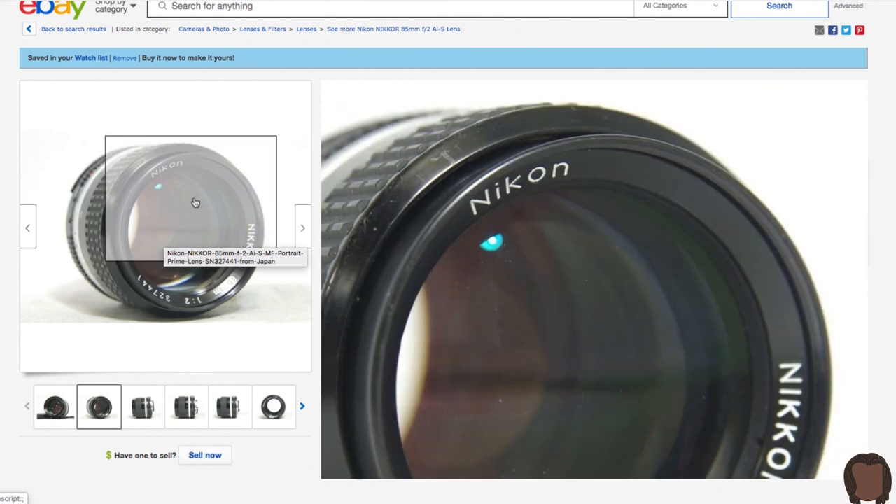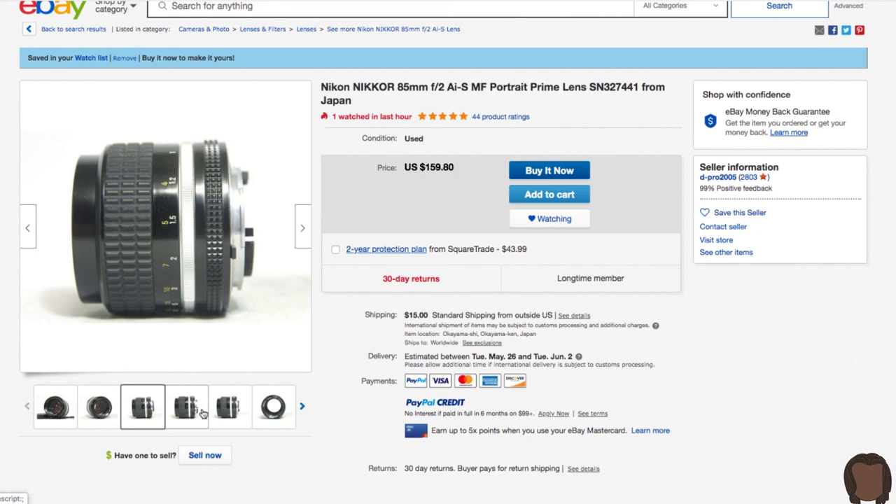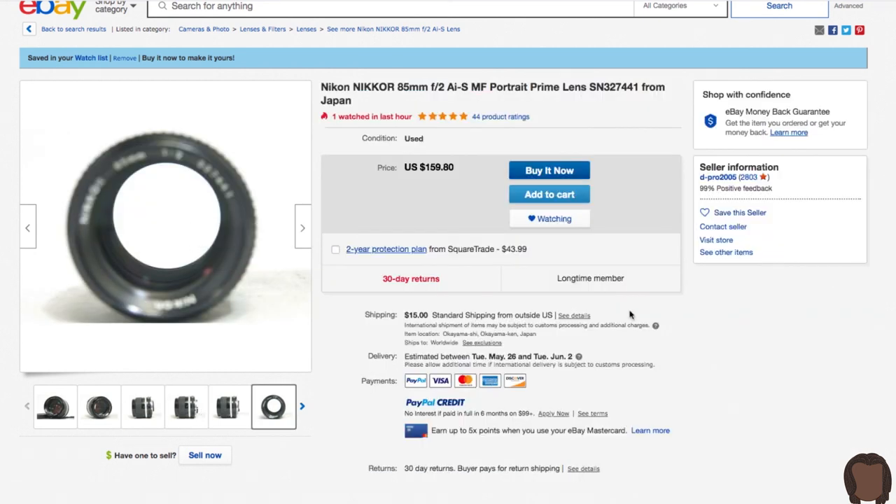This one looks really good — $159, in good condition with just a little bit of light dusting that doesn't affect photos. I'm going to go ahead and get this one. I feel a rush — that's what happens when I make good purchases on eBay, I feel like I've accomplished something. I've taught you guys how to buy cameras on eBay and made some good purchases. Now we just wait for the cameras to arrive and inspect them to see if we got the gems we think we did.